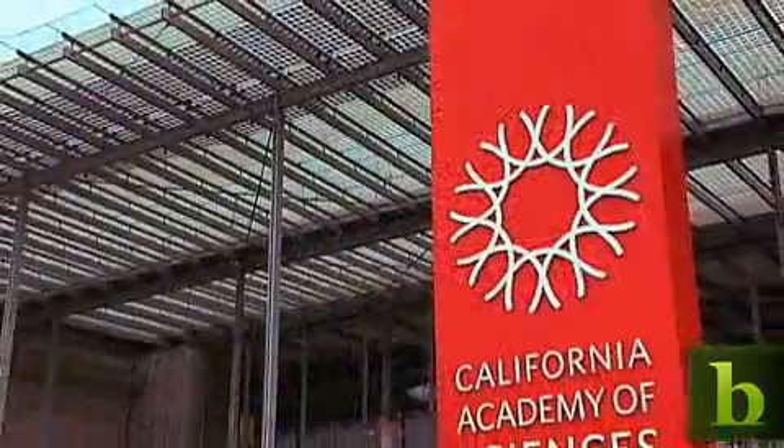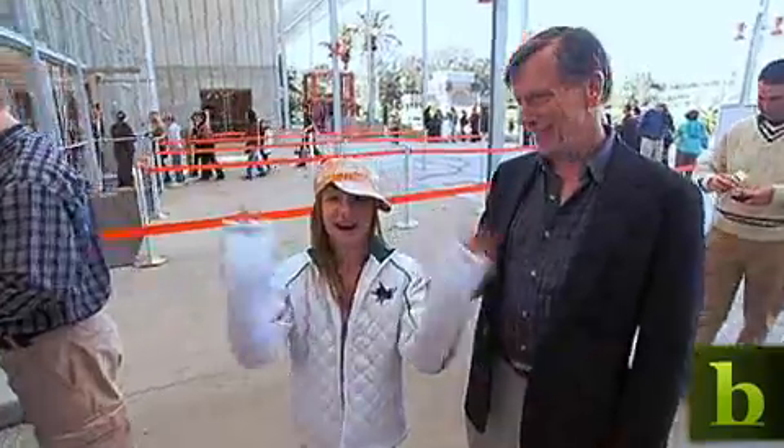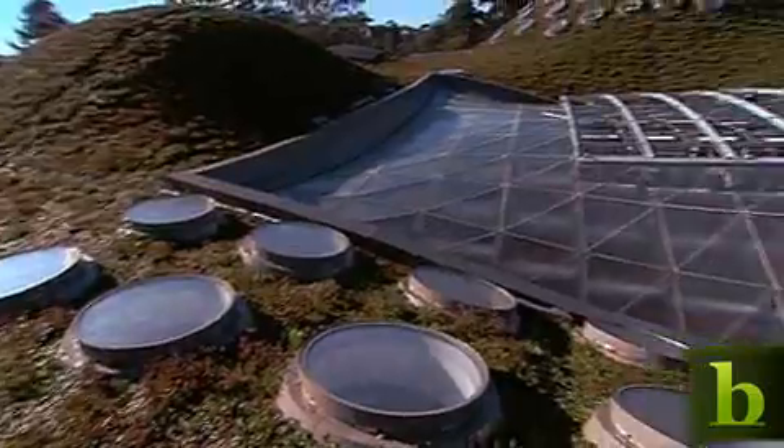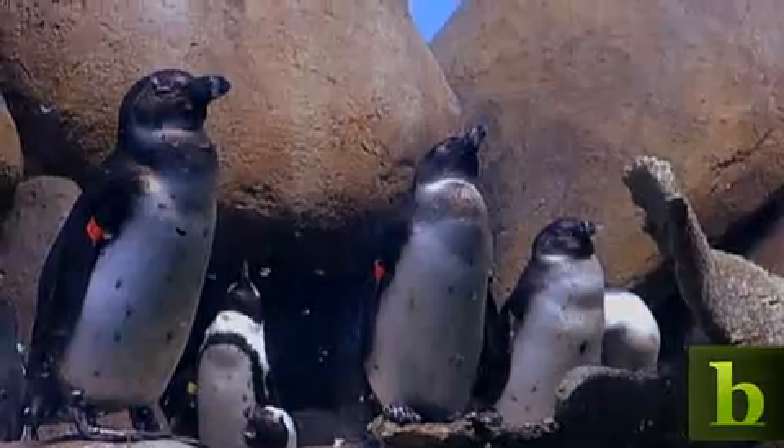The historic California Academy of Sciences in San Francisco has reopened for business and is being called the greenest museum in the world. The renovation of the 150-year-old institution was three years in the making. The idea was to create an eco-friendly museum from the ground up.